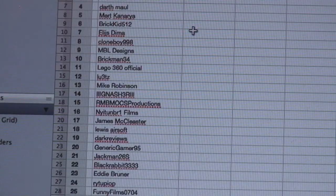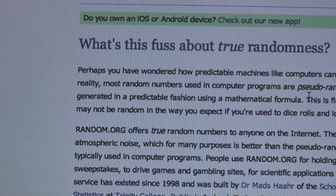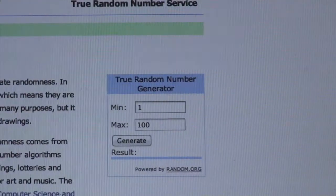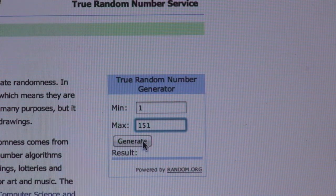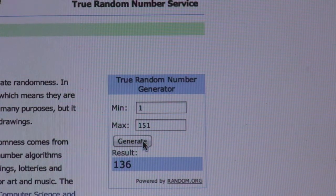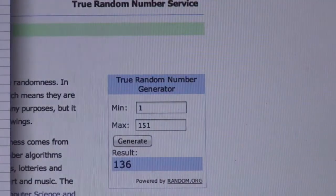So what I'm going to do now is go across to random.org. Okay, so I'll just bring random.org up — there we go. We had 151 entries, so I'm just going to now generate and see which number comes up. Good luck, here we go — one three six. Yes, that's 136.